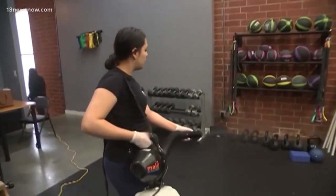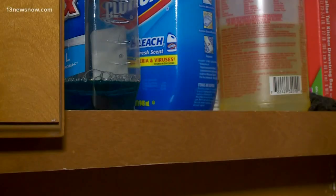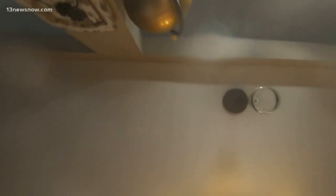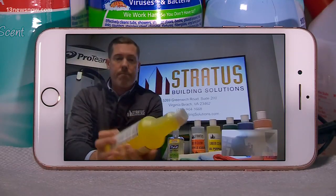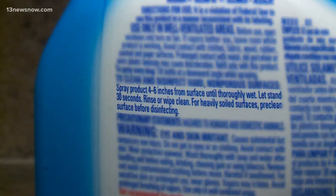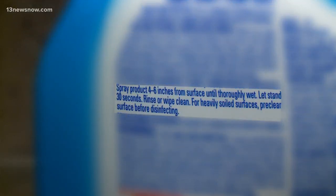But the average person doesn't have that at home. So what do you do? Thompson says before you open your cabinet, grab your supplies and start spraying your favorite cleaner. Look at the labels on your disinfectants. A lot of folks know that Lysol kills germs, but a lot of people don't know that most household grade disinfectants take about 10 minutes to work.